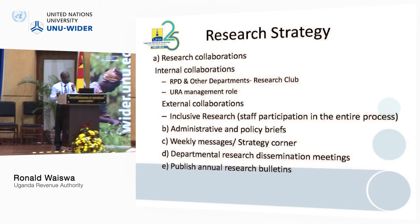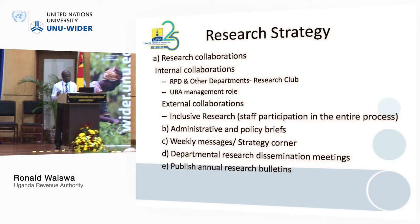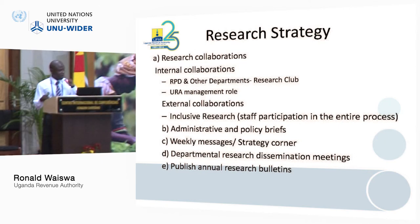Regarding our research strategy, we are for collaborations. If it is research external to URA, we emphasize collaborations — we need to learn and appreciate external researchers. For internal collaborations, the research department of URA has about four staff, but we have scaled this to cover the whole of URA through a research club where people from different departments participate. Our collaborations also involve management — most studies originate from management, we pick what they want us to research, and then the work starts from there.